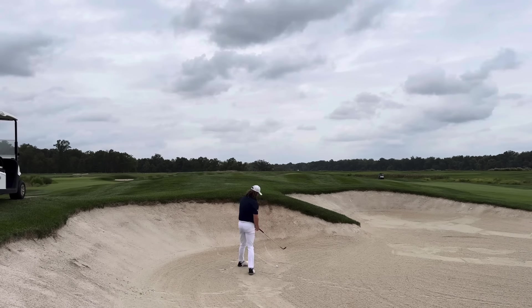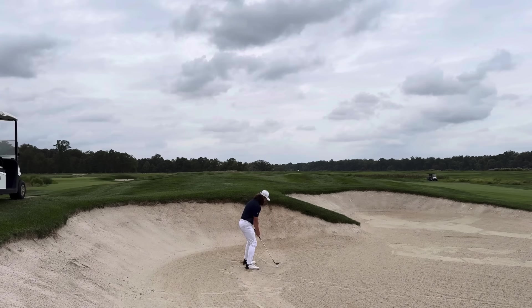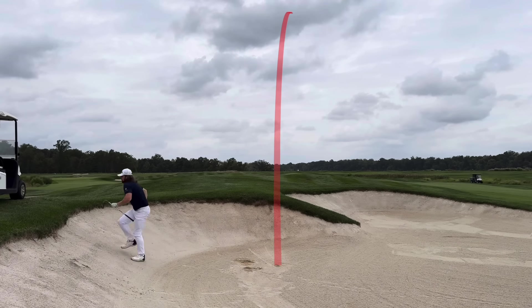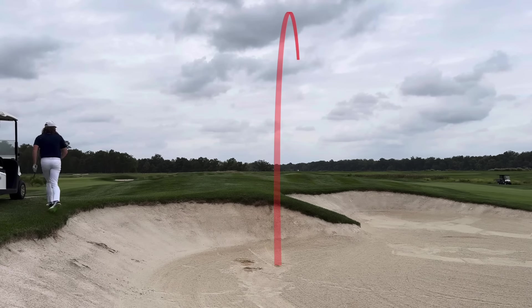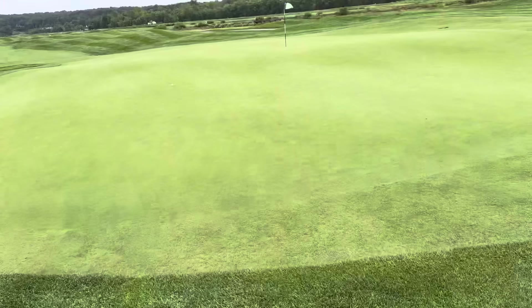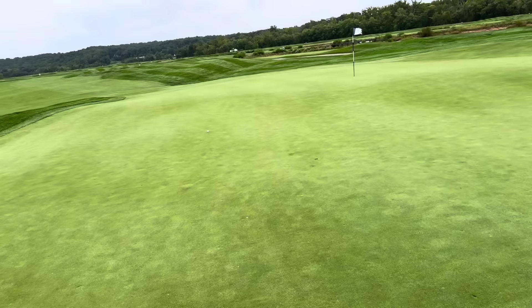So I have 178 yards, pitching wedge. The lip isn't a huge issue, but it was definitely on my mind. Just going to try to hoist it up and over the lip. It was a really good shot — just exactly what I wanted. I'm just glad that I was able to catch it solid and get some good spin on it. Frankly, just happy that it's on the green — that's all I could really ask for.